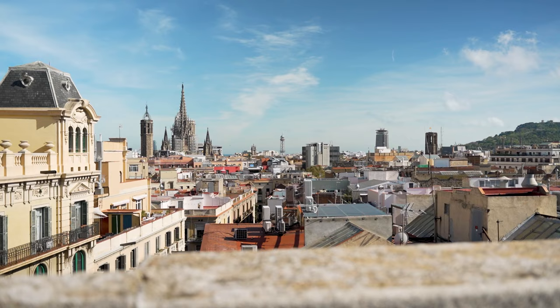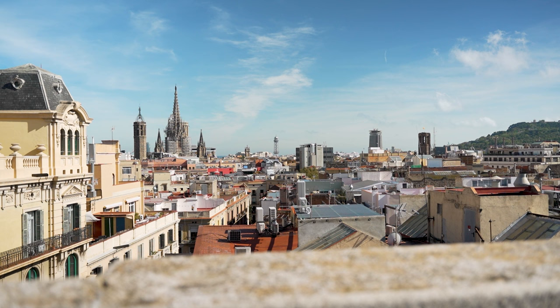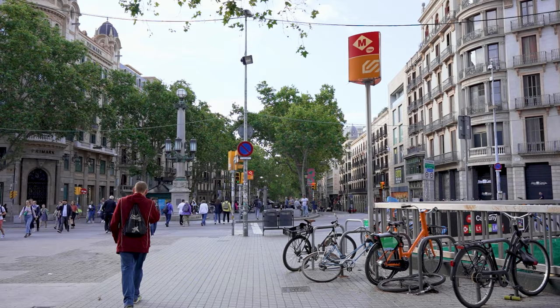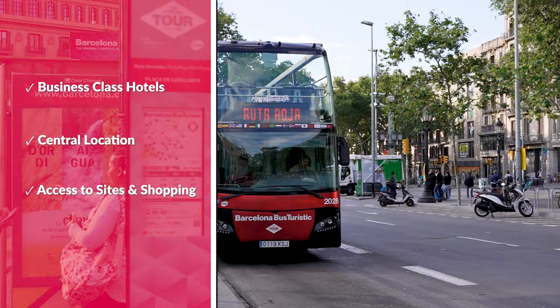From the rooftop you have a straight-on shot to the Barcelona Cathedral, a view straight to the Mediterranean Sea, a view of the cable cars, and over there is Montjuïc, the mountain. I recommend staying near Plaza Catalunya because it's ideal for business class hotels, is centrally located, and provides great access to sites and shopping.